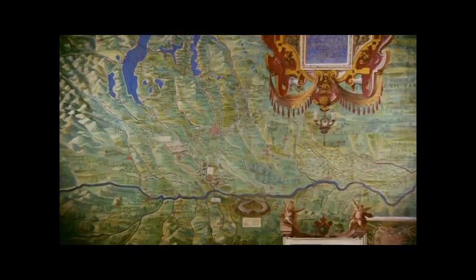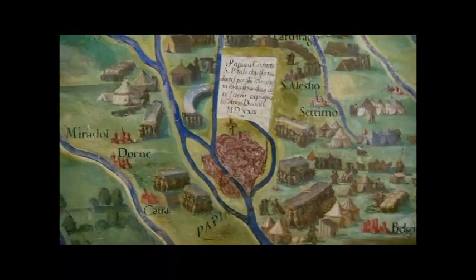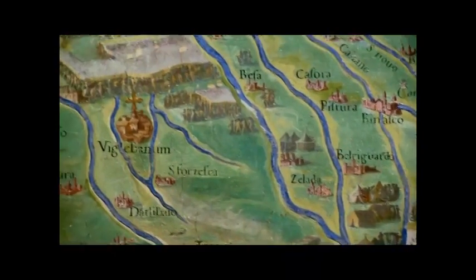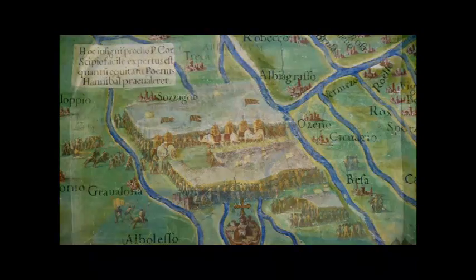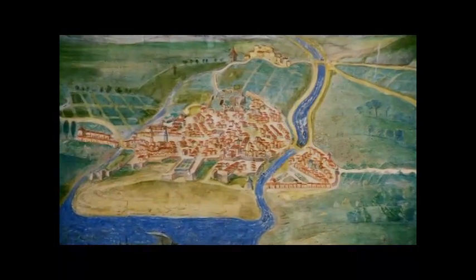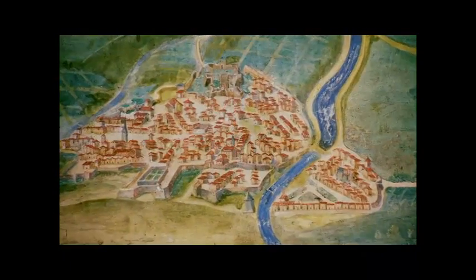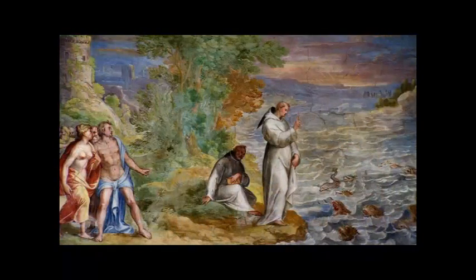Major battles and political events are recorded in miniature on many maps. Here we have Hannibal with elephants defeating Romans by Lake Ticino. Art and science combined make the gallery one of the most beautiful places of the Vatican Museums. Each map is connected to frescoes on the ceiling of the gallery, painted by Girolamo Muziano. They depict saints and the miracles they worked at the places shown on the maps below. Here we have St. Anthony preaching to the fish near Rimini, capital of Flaminia.